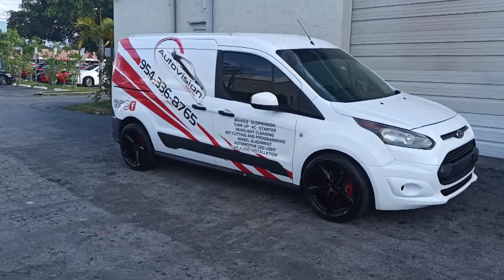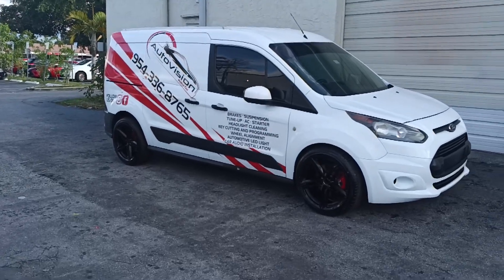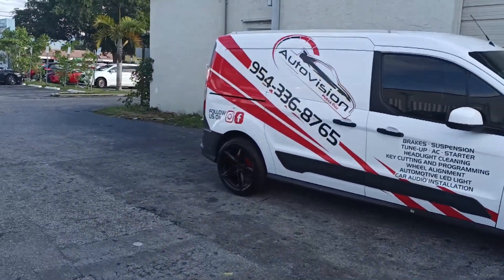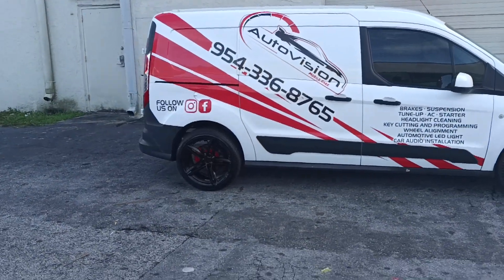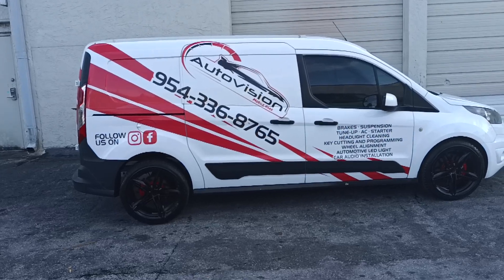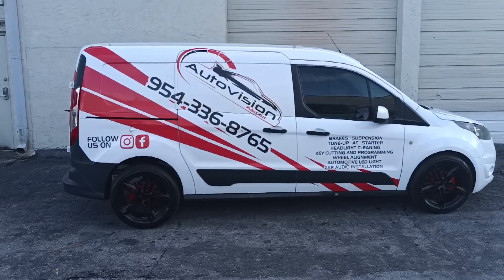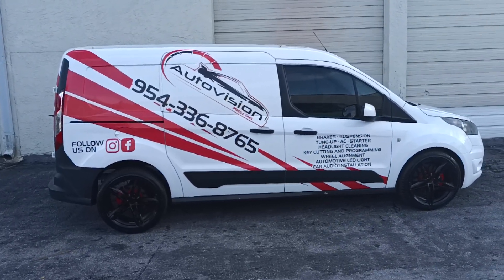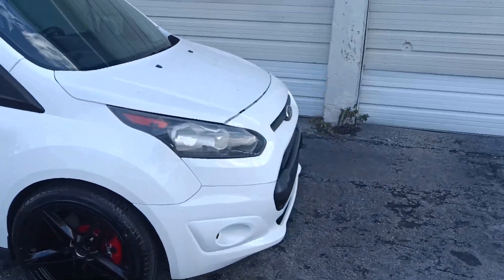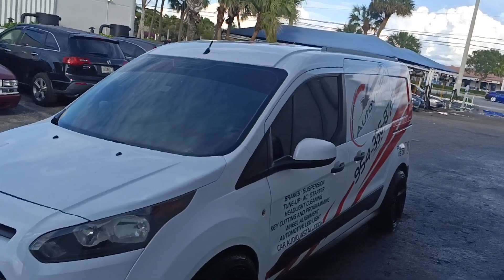Customers can see the van on the street and know that this is what Auto Vision is capable of doing. The back is a little bit high, so I'm going to bring it down a little bit. It's not a vehicle that's going to carry any loads — I just got a call from Google to replace a battery, key lockout, minor stuff on the street.